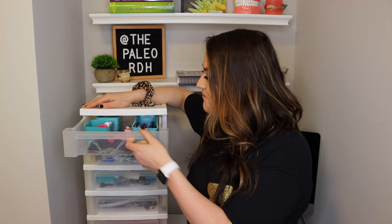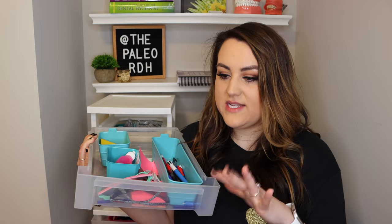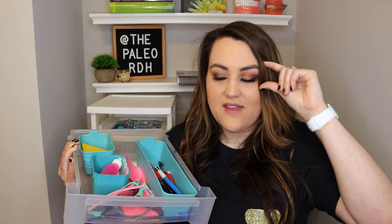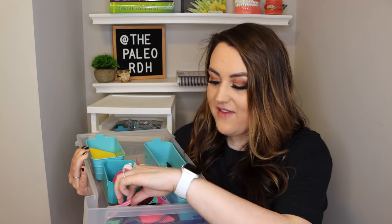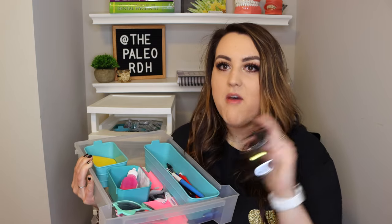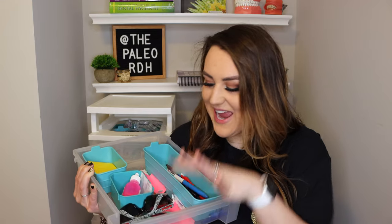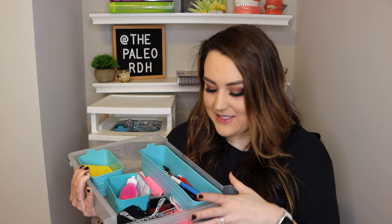So in the first drawer here, I have these little organized containers. The first thing is my sunglasses — this is where I kept my kids' sunglasses. Whenever you have kid patients, it's really hard if you're using a light because their faces are so small. So instead of getting them little safety glasses like your other patients have, it's a lot more beneficial to get them kid sunglasses — girl sunglasses and boy sunglasses — so you don't have to worry about getting the light in their eyes.